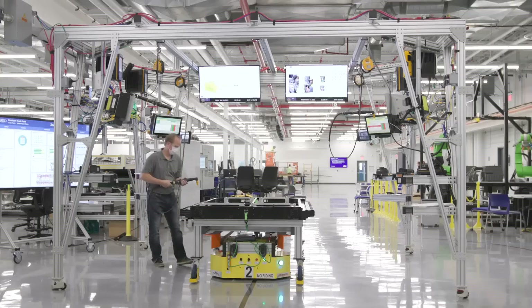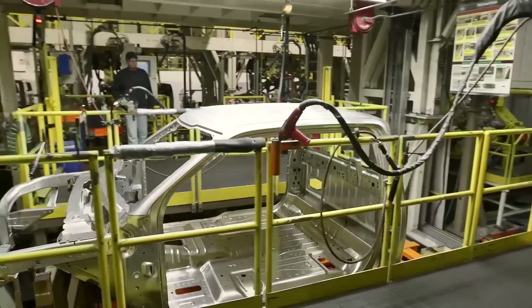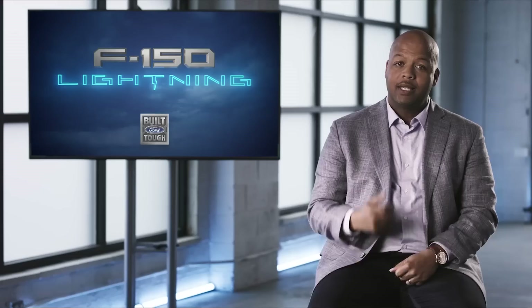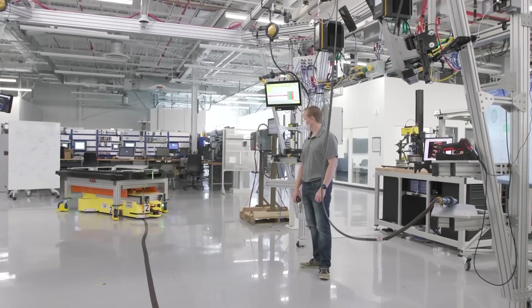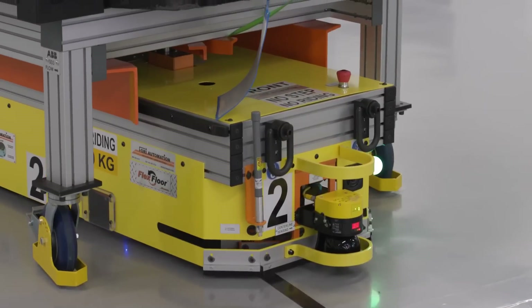The interior will look much different than its next-door neighbor, Dearborn Truck Plant. There won't be any conveyors on the plant floor. Instead, automated guided carriers will move the vehicle from workstation to workstation like a well-choreographed ballet.